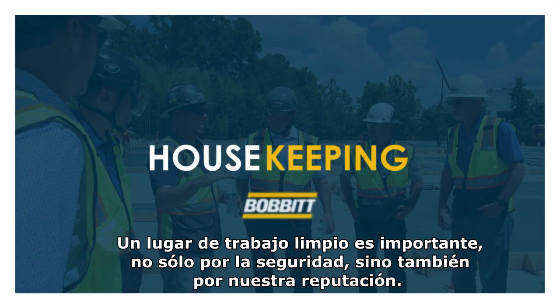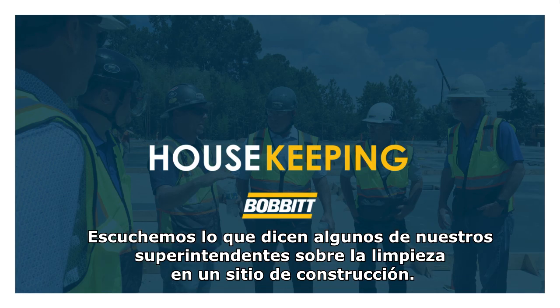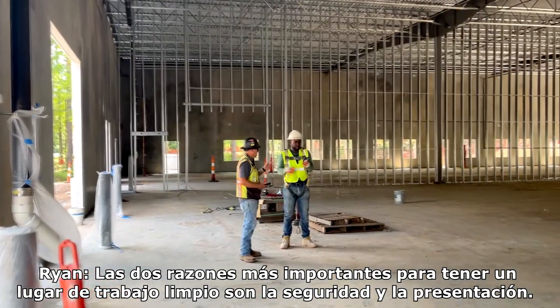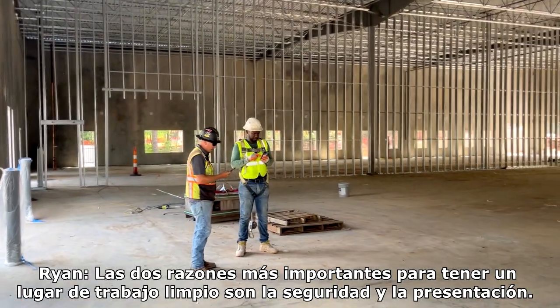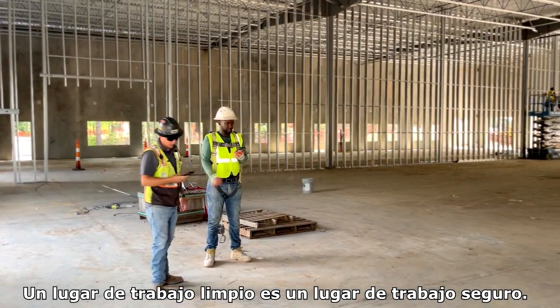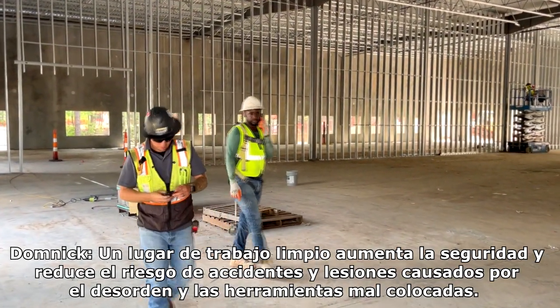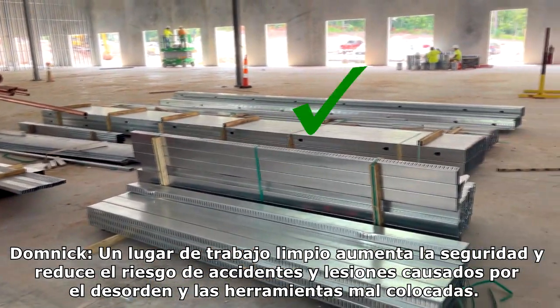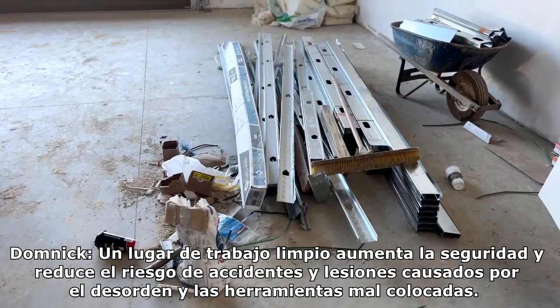A clean job site is important not only for safety, but for our reputation. The two most important reasons to having a clean job site are safety and presentation. A clean environment enhances safety, reducing the risk of accidents and injuries caused by clutter or misplaced tools.